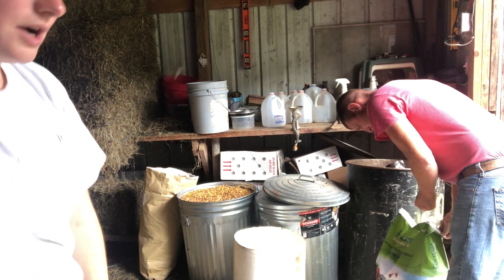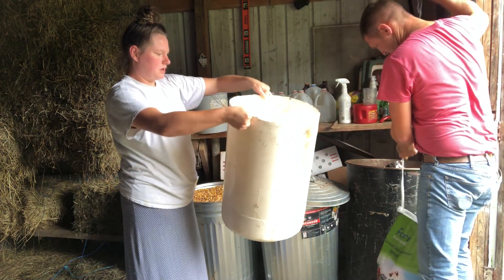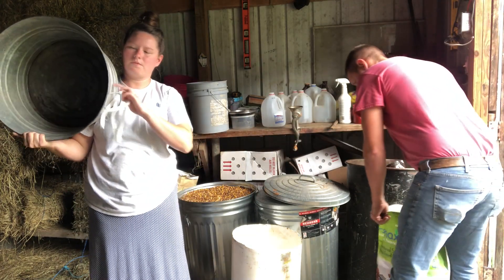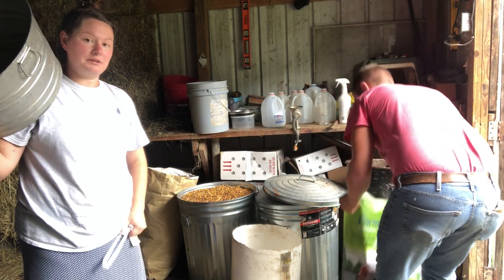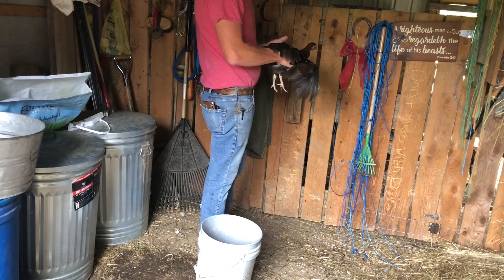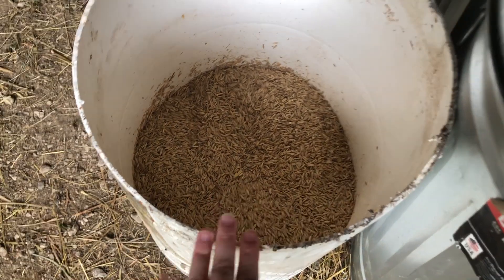Andy's getting everything ready for the oats. This is a regular old white barrel that we cut the top off of. We use this middle bucket thing as a lid. He's going to pour the oats in and show you exactly what he does. He'll fill them up and put water up to the top of them. So he's going to get some water and I'll leave the camera on him so you can see exactly what's going on.